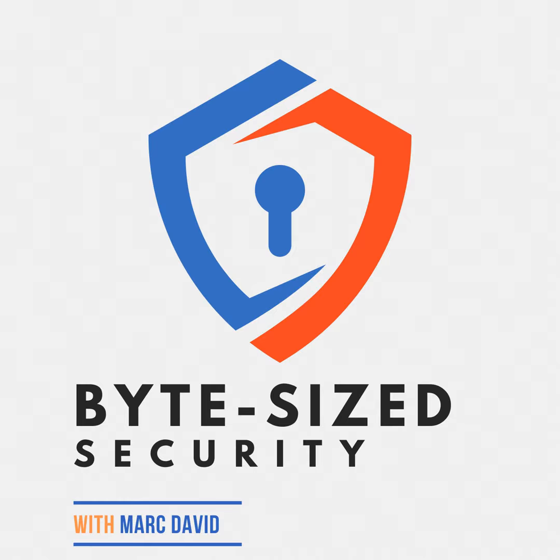And to our listeners, thank you for joining us on Byte-Sized Security. Stay safe, stay informed, and we'll catch you in the next episode. Please share this podcast if you find it valuable by telling people to visit ByteSizedSecurity.show and subscribe, and give a review on whatever platform you listen to this podcast. It would be most appreciated.